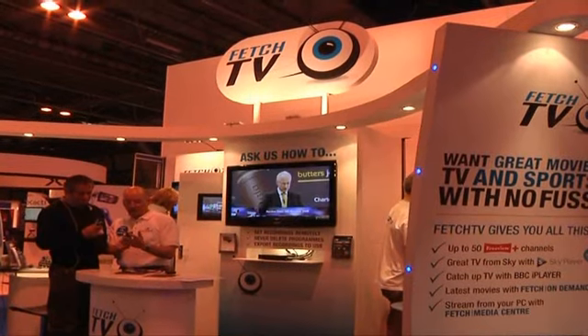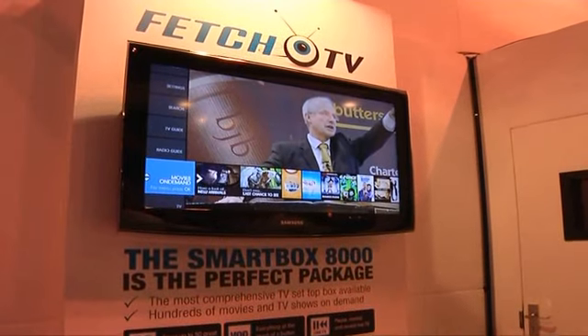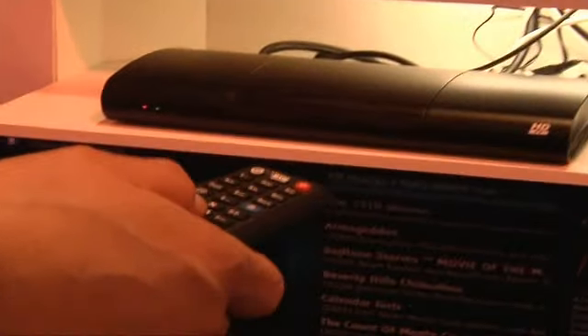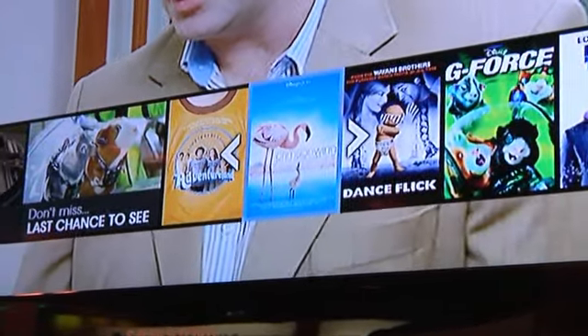The set-top box is a Freeview Plus device, so you have all the benefits of Freeview — 50 TV channels and 24 radio channels. But also, our set-top box connects to the internet via your home broadband connection, giving you access to Fetch TV's video-on-demand portal, which gives you all the latest movies, lots of great TV programs, just great video content that's available online that now can be played back through your TV.